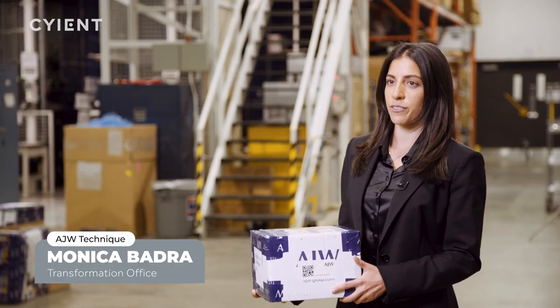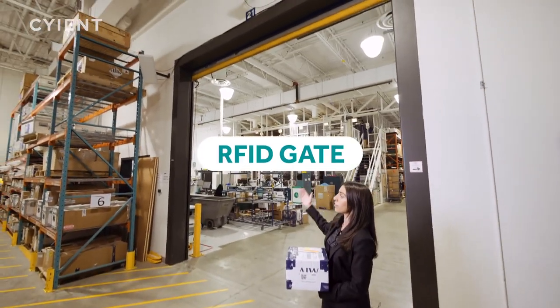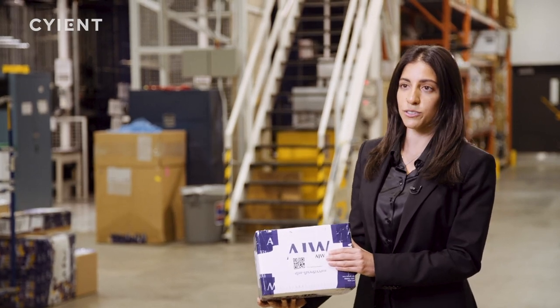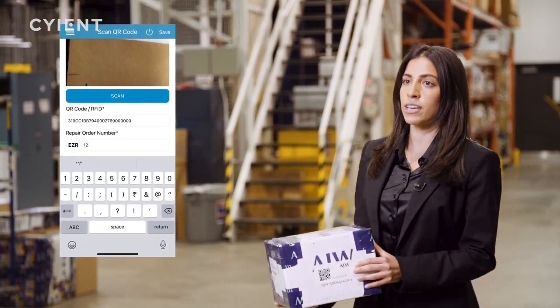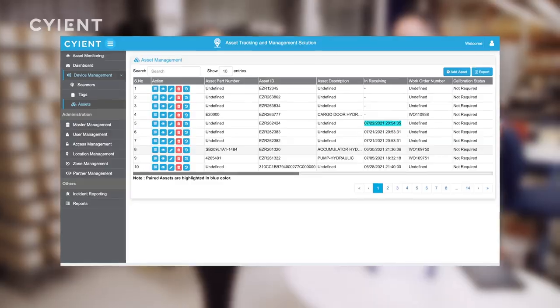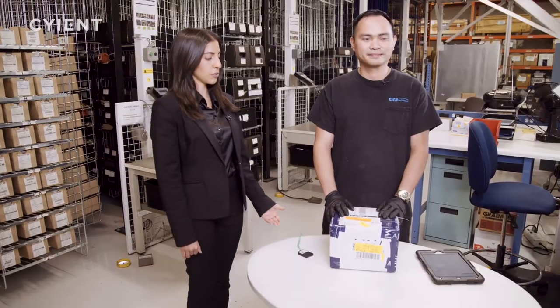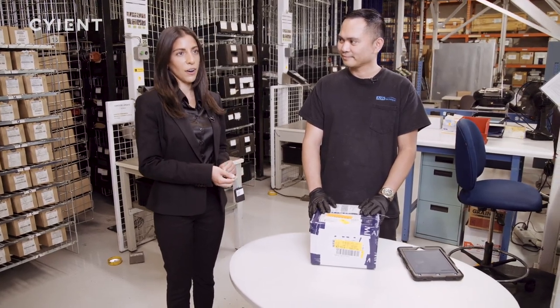Here we are in the receiving area of AJW Technique, where we set up a toll gate — a set of mounted antennas. The customer puts stickers onto the unit, we pass it along the toll gate, and right away the system captures all of the work order information that we need to process the work order. We just received the unit within the ATMS system and now Jesus here is going to show us how he pairs the RFID tag onto the unit.